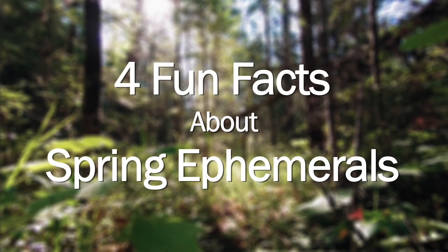Spring is in the air, and with it comes flowers and pollen, but not all flowers bloom on the same schedule. Spring ephemerals are some of the earliest flowers to bloom, sometimes doing so even before the last snow is melted, and there's lots of cool things about these early blooming flowers. I'm Tony, and today we're going to take a look at four fun facts about spring ephemerals.